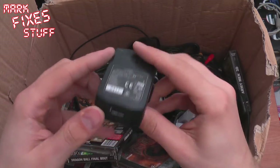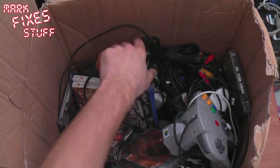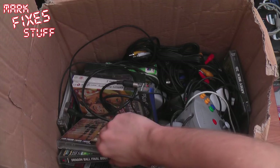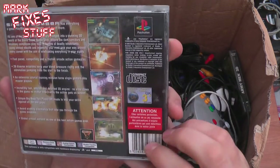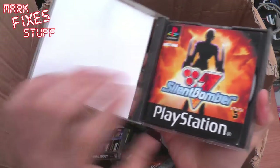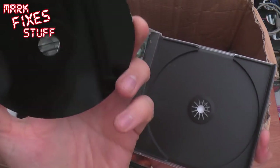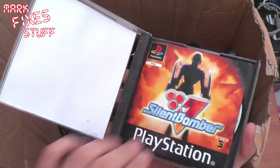A BlackBerry charger — random. Gotta love Freegle. What looks like a Jumper Pack — yeah, N64 Jumper Pack. And Silent Bomber by Studio 3. Booklet included. Looks a bit dirty at the top of the disc there but the disc is in good condition underneath, just needs a wipe.